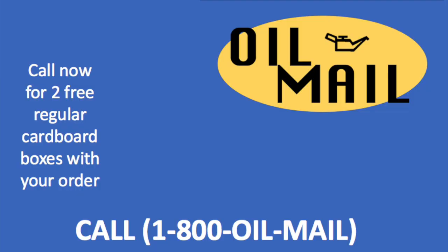Call now and get two free regular cardboard boxes with your order. Oil Mail is not responsible for any environmental destruction or poisoned water supply.